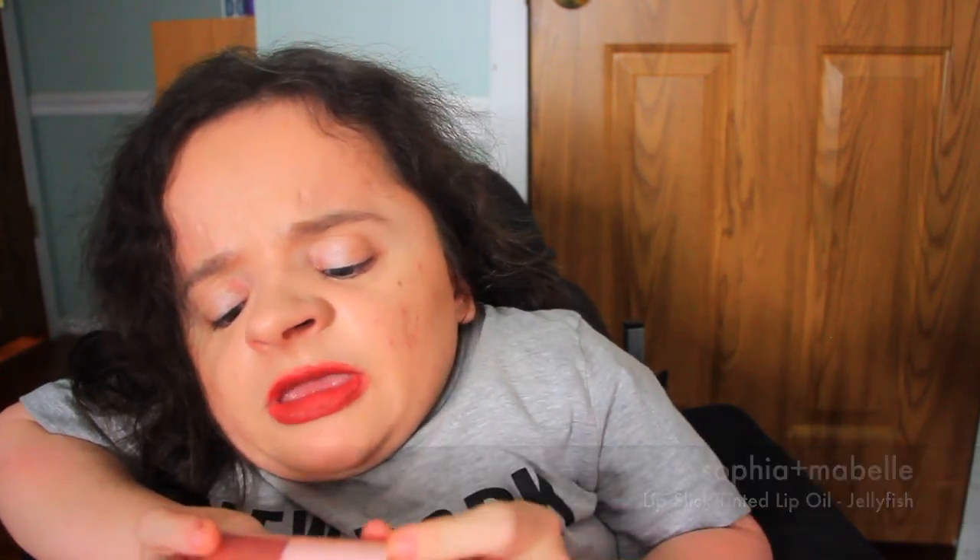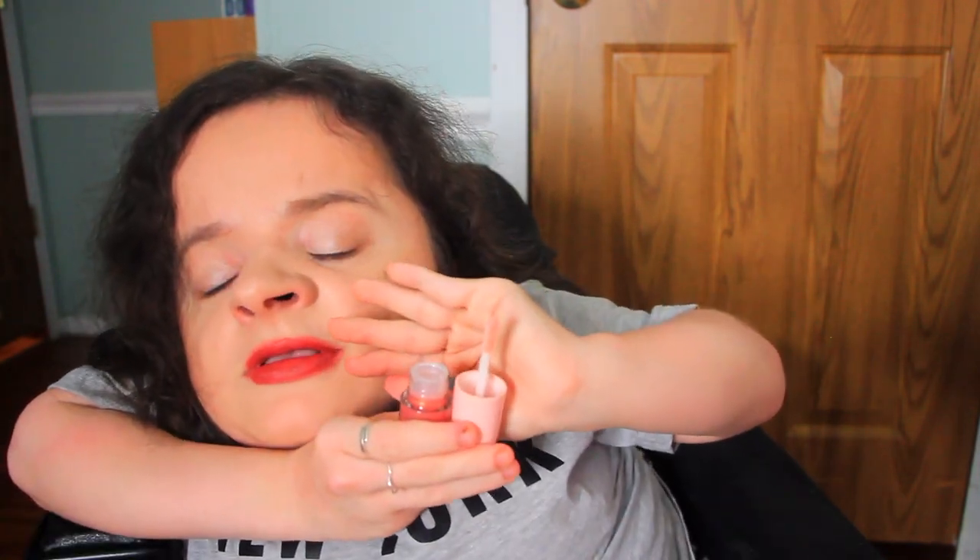The last product in my November 2021 Glam Bag is by a brand called Sophia and Maybelle — it's a tinted lip oil in the shade Jellyfish. This must be a very new, very small beauty brand. Some of my favorite products are from small brands and I've absolutely never heard of this one, so I'm curious to research it. It's so pretty. I went ahead and swatched it — it has a really pretty sheen and you can tell how smooth it is just by swatching it. I know I'm going to love this product.